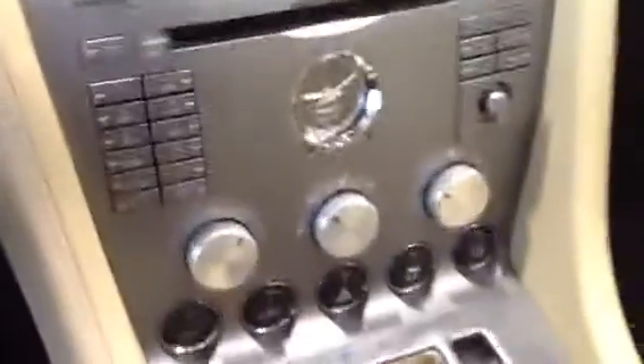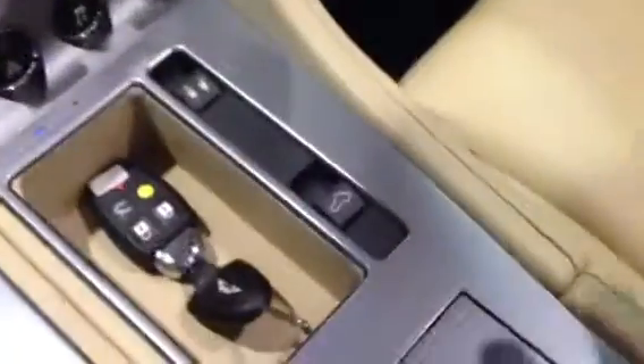Stereo controls with navigation. Your door locks. Your convertible top. Here's a glove box for you. We do have the manual and the extra set of keys — there's actually three sets of keys, along with the original manual.